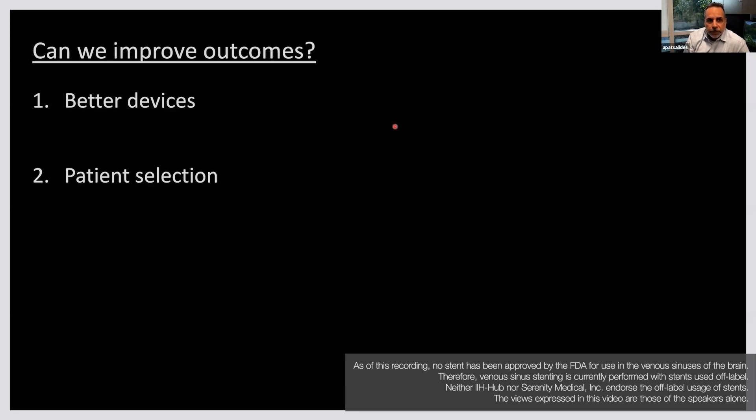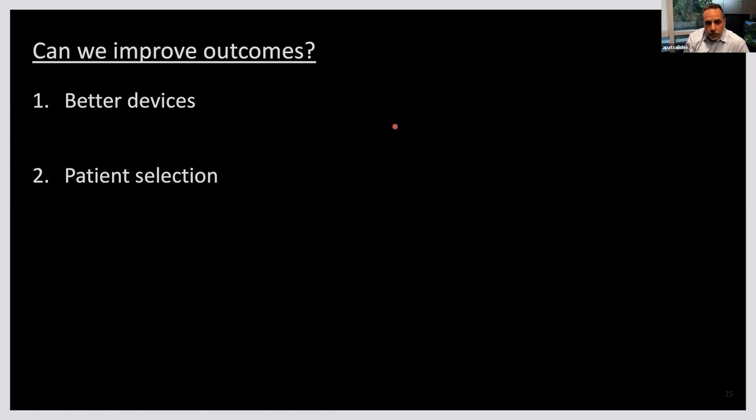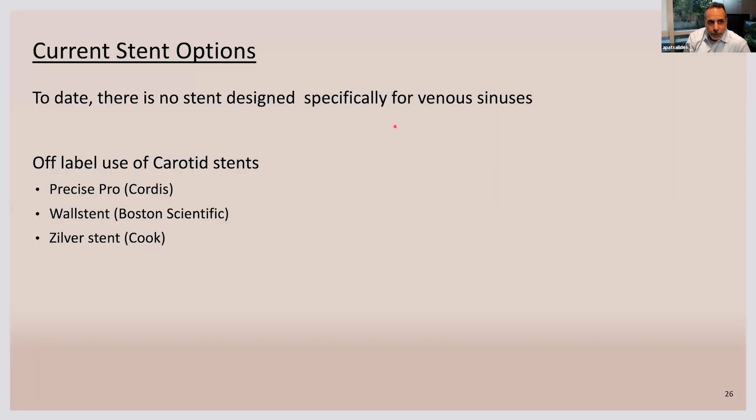Can we improve outcomes? Can we make these a better treatment? There are two areas: the need for better devices, and the need for more accurate patient selection.